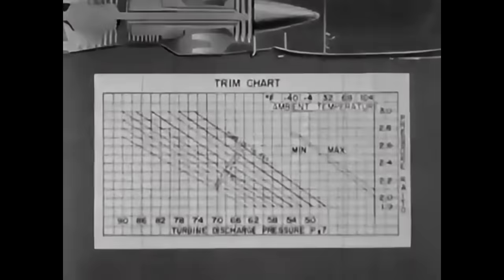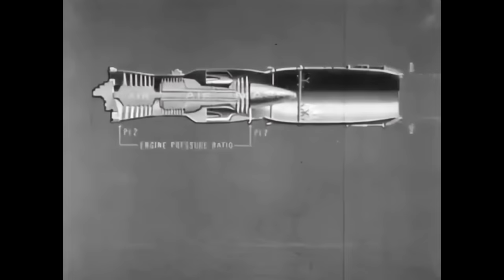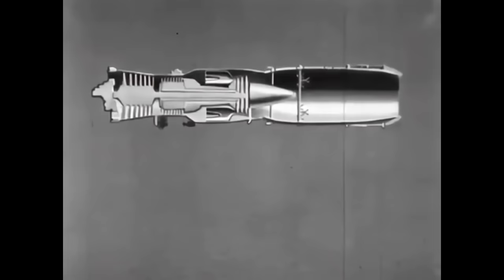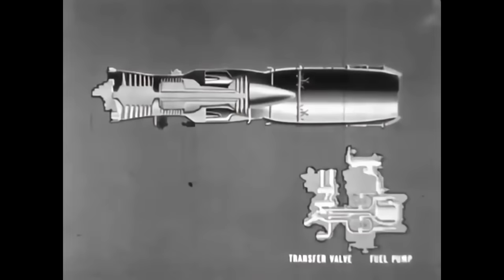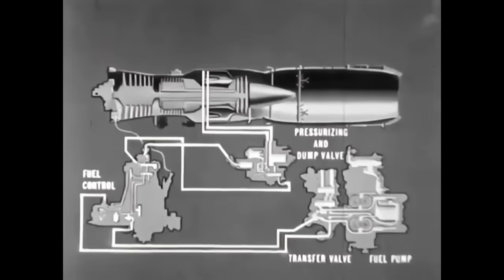Additional thrust is obtained in the afterburner by increasing mass and acceleration at that stage. The basic engine pressure ratio during afterburner operation is maintained by increasing the exhaust nozzle area. Efficient engine operation depends on correct fuel schedule. The basic components of the J-57 main engine fuel system are: the fuel pump and fuel pump transfer valves, fuel control, and the pressurizing and dump valve. The fuel pump is a dual-element spur gear pump — one element supplies fuel to the afterburner, the other to the main engine. The fuel control meters the fuel required to operate the engine through its full range. The pressurizing and dump valve supplies the main engine fuel manifolds and drains the manifold at engine shutdown.